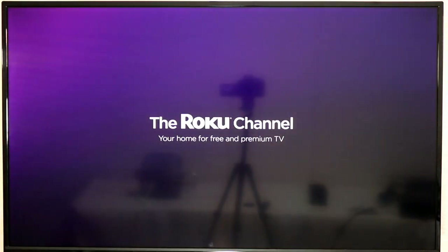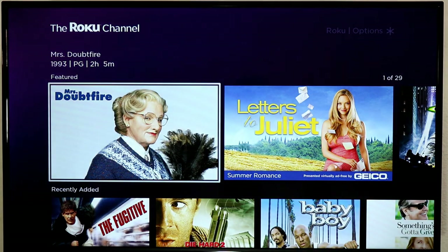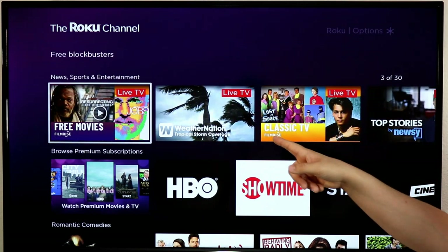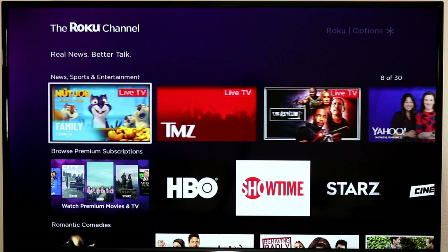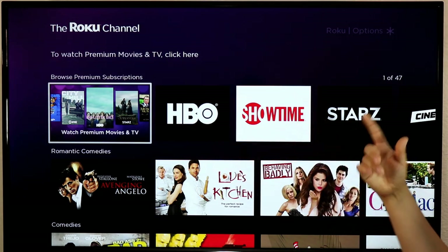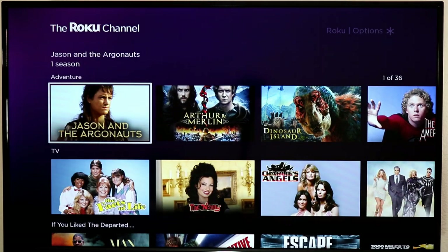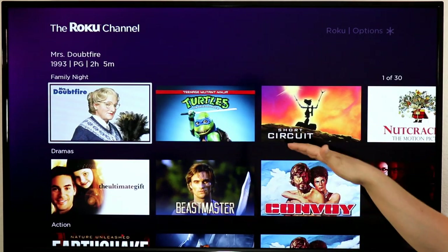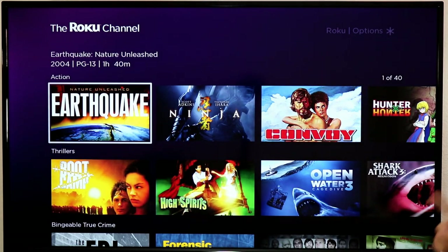The Roku Channel is Roku's own free streaming service and includes a ton of content. You'll find good name content like Mrs. Doubtfire, The Fugitive, plus live channels like Weather Nation, Newsy, People TV, and Newsmax. FilmRise has a bunch of live channels on here, and Yahoo News and Finance is now available. You can also manage subscriptions to HBO, Showtime, and Starz right through here. They have on-demand movies and classic TV shows like Charlie's Angels, The Nanny, Short Circuit, and more.